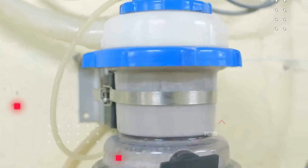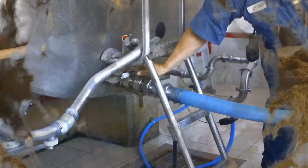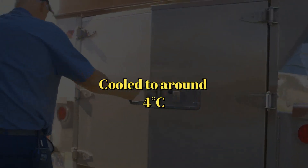Modern farms often use rotary parlors, accommodating 20 to 80 cows at a time. The raw milk flows through stainless steel or glass pipes into a refrigerated bulk milk tank, where it is cooled to around 4 degrees Celsius.